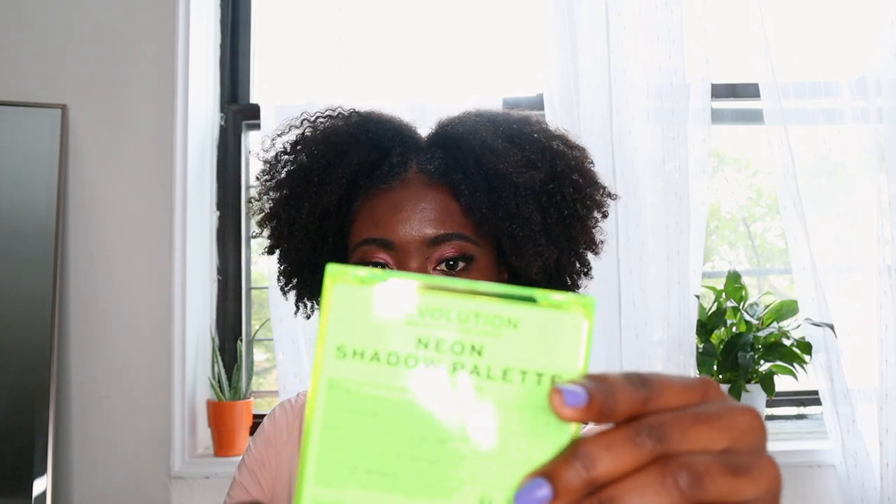I bought this Makeup Revolution London neon shadow palette. Disclaimer: I bought all these things from Ulta because I am picking up a hobby of learning how to do my makeup and I want to do dramatic looks. I want to step out of my comfort zone and try different colors I've never tried before. Because I take my own pictures, I edit my own pictures — everything to do with my social media, I'm the one doing it. Since I'm the model and the photographer, I have to do my makeup as well.